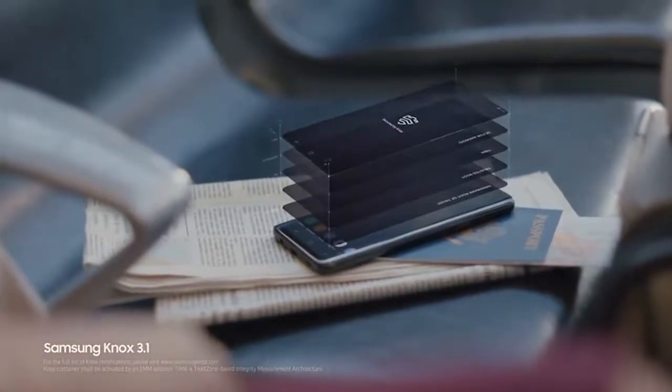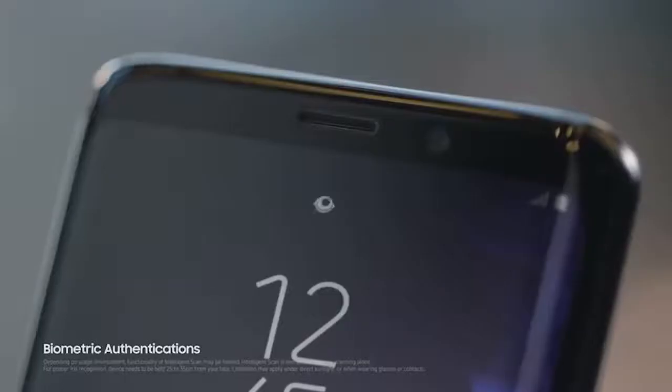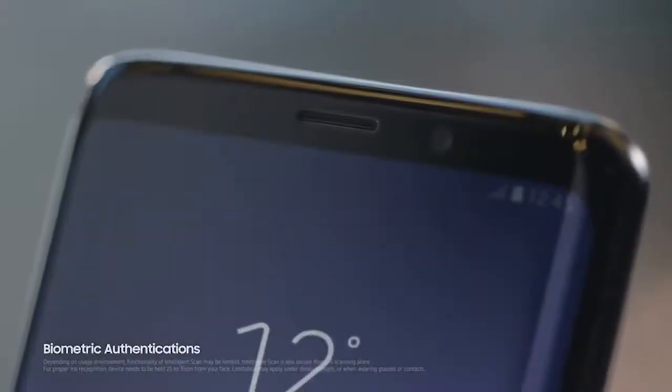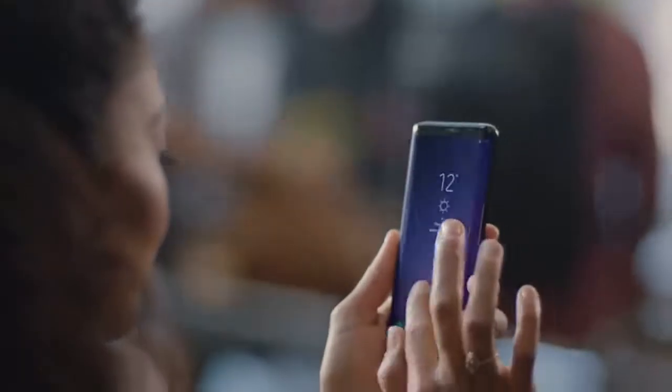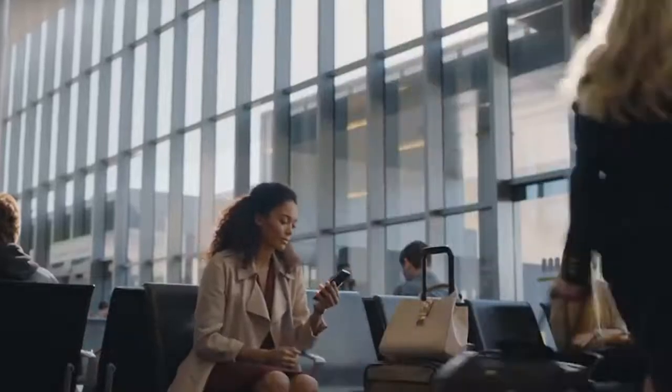Built from the chip up with multiple layers of security, Samsung Knox is our defense-grade security platform with enhanced biometrics. Intelligent scan instantly recognizes you, letting you unlock your phone with just a glance or a touch.